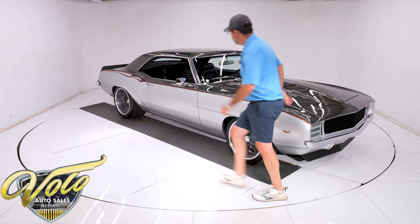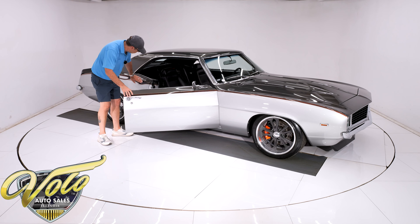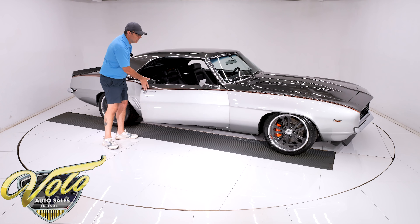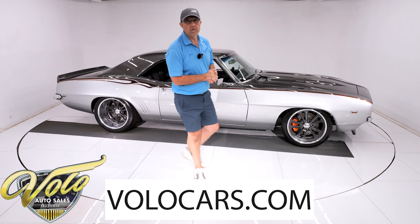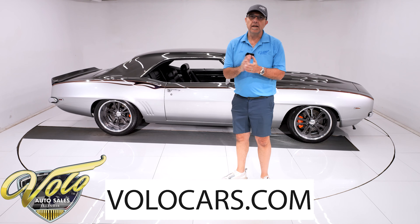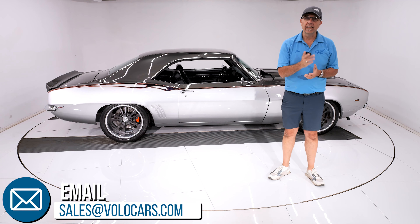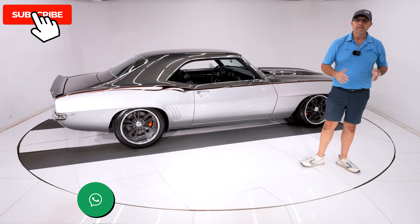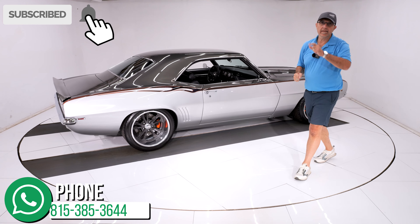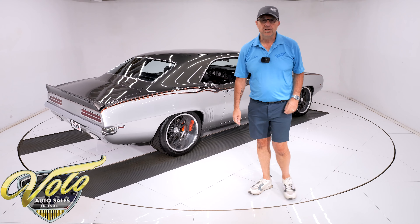The paint goes right into the door jambs too — I don't think I pointed that out. There are pictures on our website. Go to volocars.com — this is a rare opportunity. Salesmen can help answer your questions, including how to get it delivered to your door and how to get it financed, at volocars.com. Subscribe to our YouTube channel and click the bell icon so you're notified when the next video is posted. Thanks for watching.